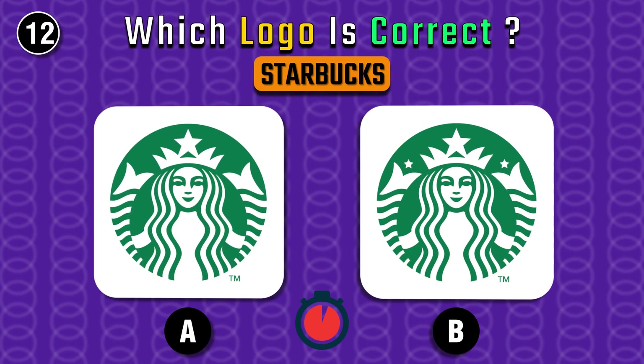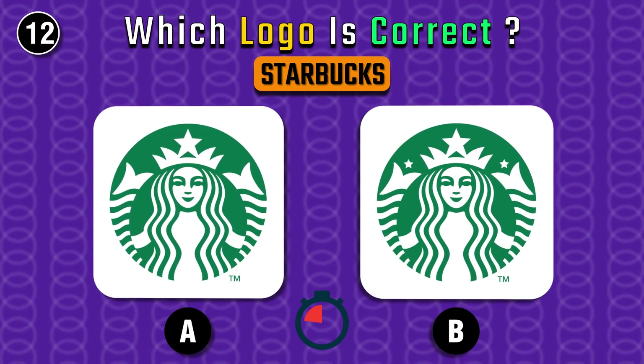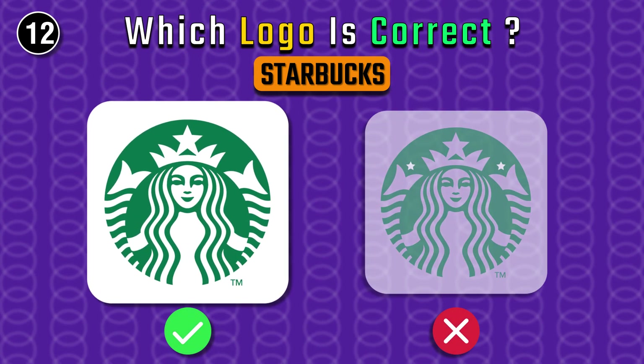Moving on, Starbucks this time. On the right.